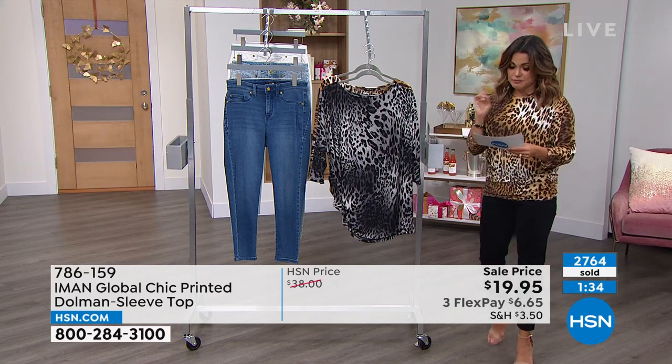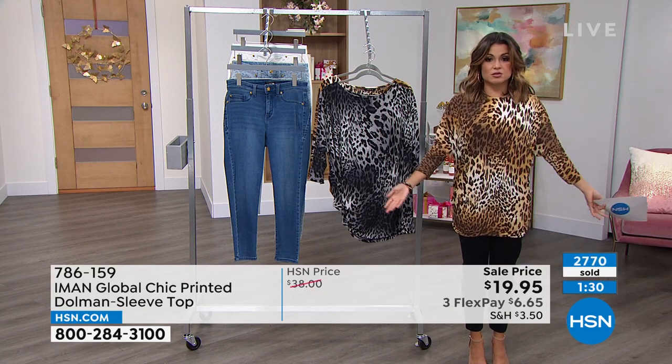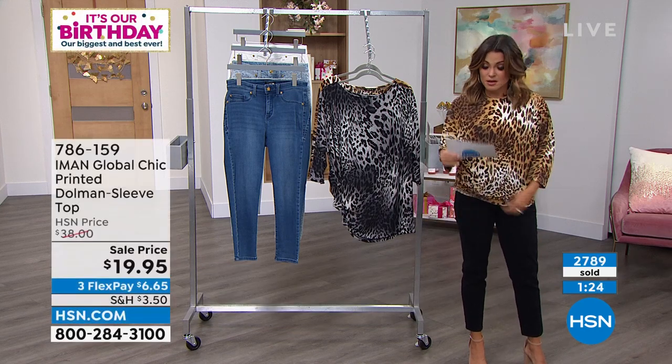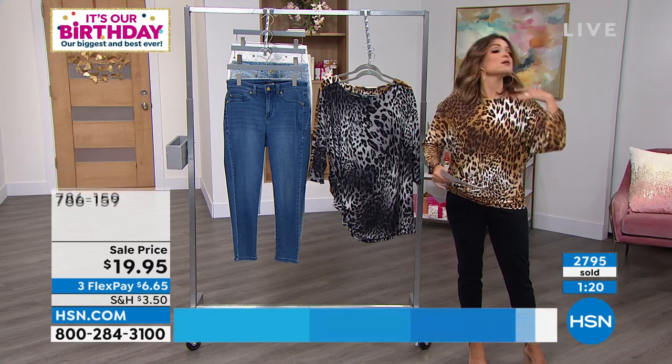To go over the details again — 27 inches in length. You do have a lot of freedom to play around with it. Extra small to 3X. Machine wash, tumble dry on this one. Boat neck is beautiful.